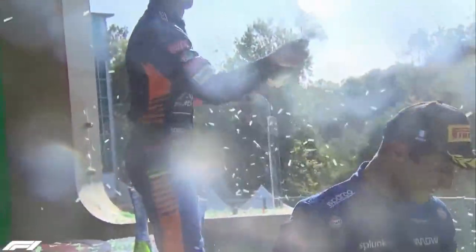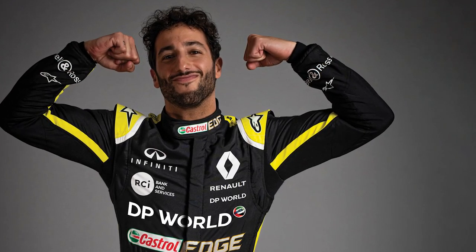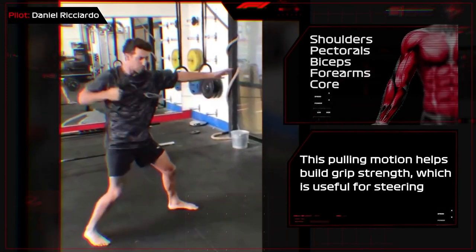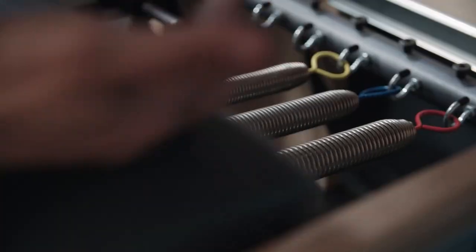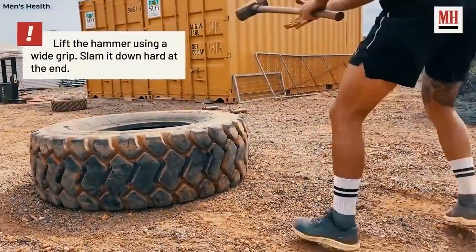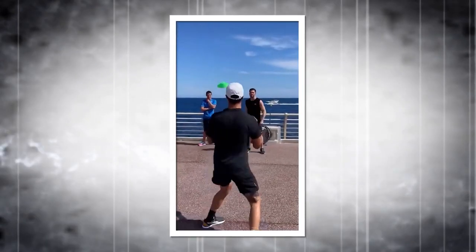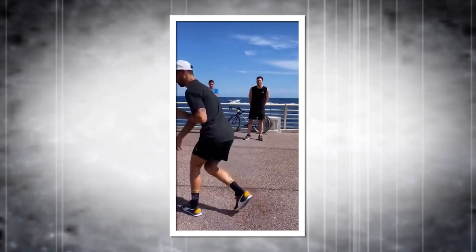Daniel Ricciardo, the McLaren driver, has been relatively healthy since his debut in Formula 1. His performance coach, Michael Italiano, has guided the Australian to be ready for each season. Ricciardo's workout exercises include head twists, head nods, weighted calf extensions, and prone bridges. During the lockdown, living on his farm in Australia, Ricciardo devised new workout routines including sledgehammer slams, tire flips, and sled drags. He has also worked hard on reducing his reaction time, a crucial asset in a sport where drivers have to make split-second decisions.